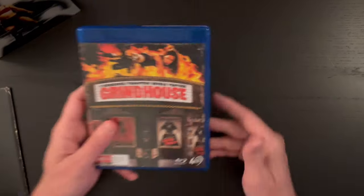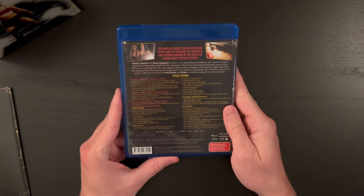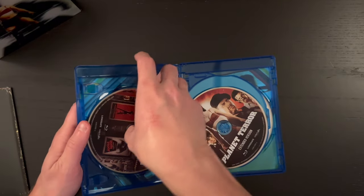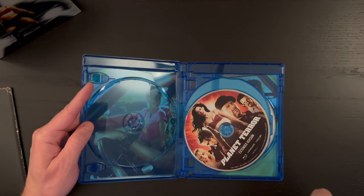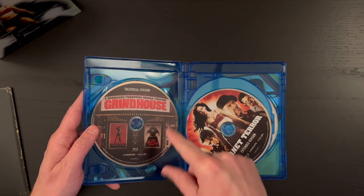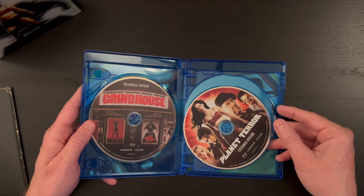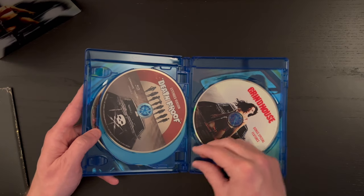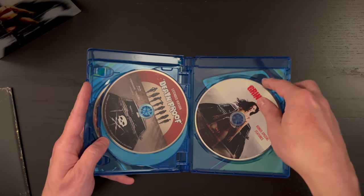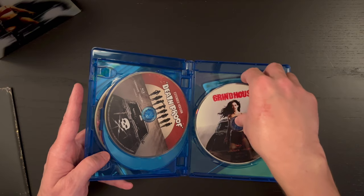Let's take a look at the Blu-ray — a cover that we're all familiar with, and all the extra features listed there. We have a four-disc set here. There's the theatrical version — both films together, that's the three-hour-plus runtime. Then we have Planet Terror extended version, Death Proof extended version, and then a Grindhouse bonus special features disc. So we have a whole disc of bonus features, which is really cool.